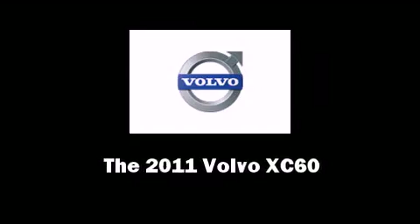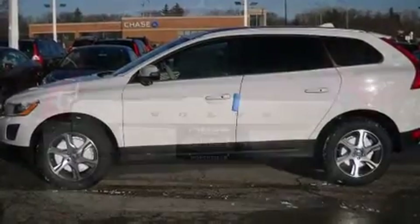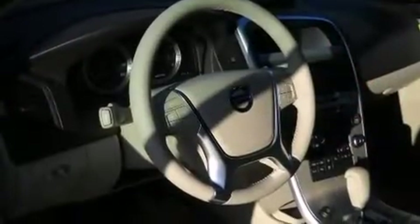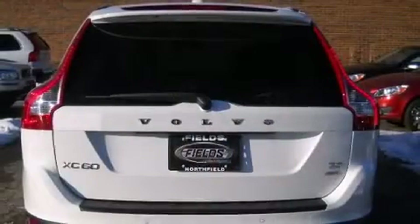Familiarize yourself with a 2011 Volvo XC60. It features all-wheel drive versatility, an automatic transmission, and a 3-liter six-cylinder engine. A turbocharger further enhances performance while also preserving fuel economy.